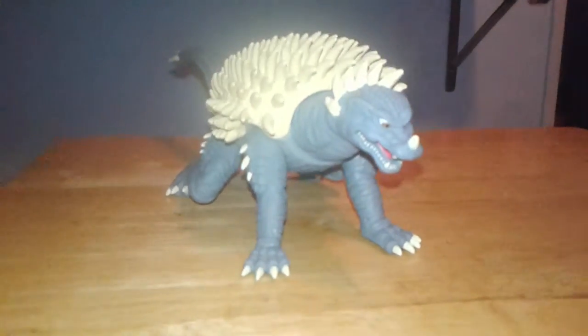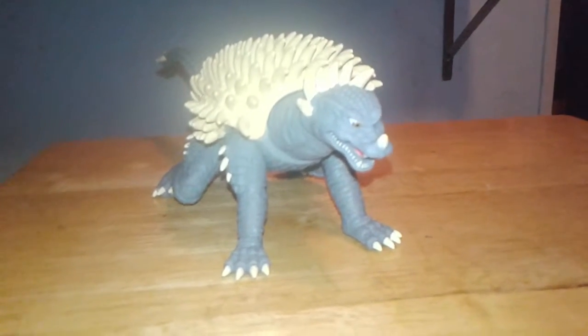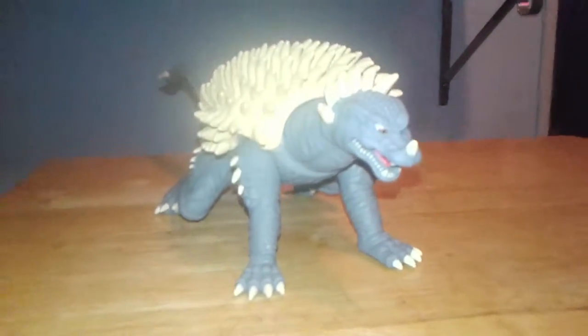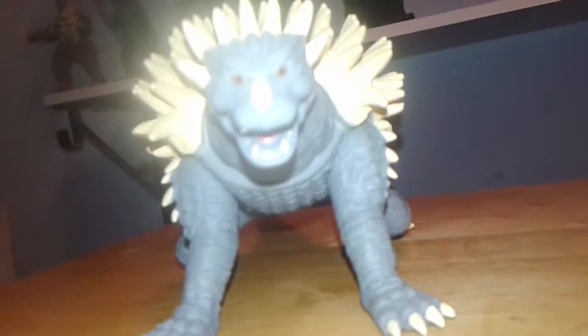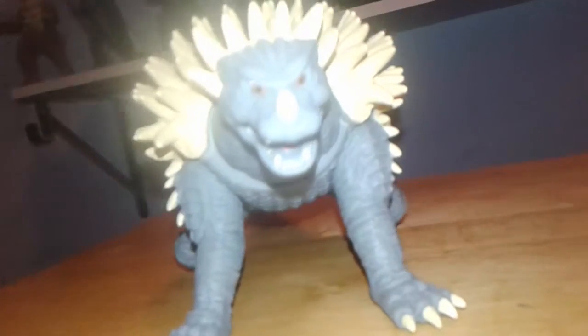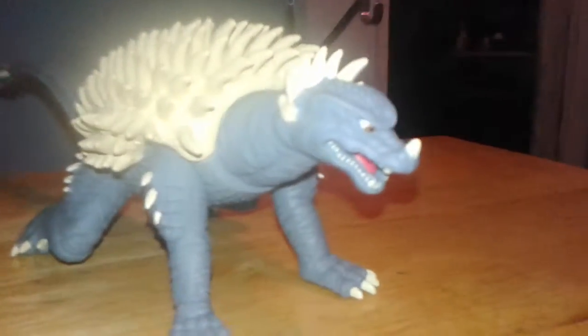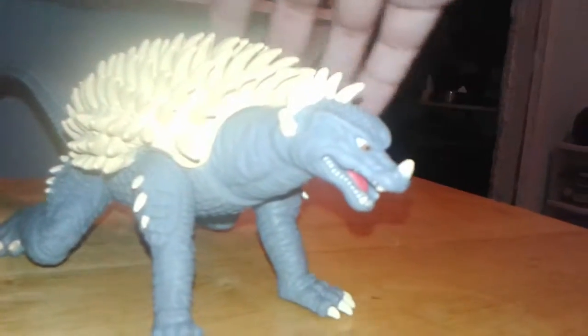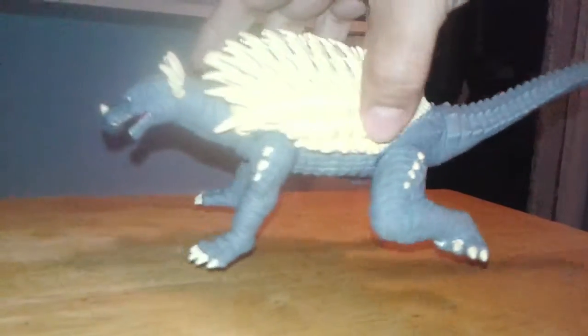Overall, my thoughts on it — I think it's a good figure. I think Bandai did a good job with the detail. Not a bad looking figure, especially if you're a fan of the Final Wars Anguirus rather than the Showa. I still prefer the Showa version over the Final Wars version, but that's just my opinion — everybody has their own different opinions.